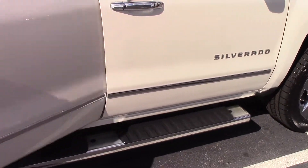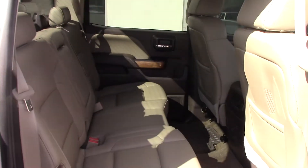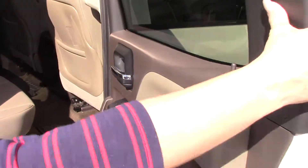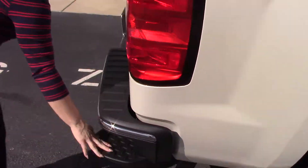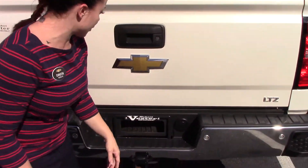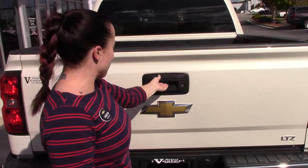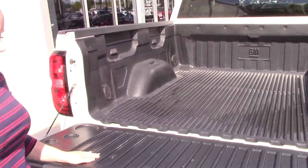Plenty of space in this crew cab for your passengers. Your seats do fold up for extra storage. Coming around to the back — it is a 4x4. It's got your steps right here, towing package, your spare tire right under here. It does have your backup camera, easy lift gate, and it's got your bed liner as well.